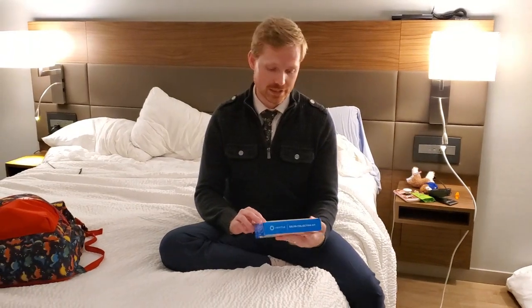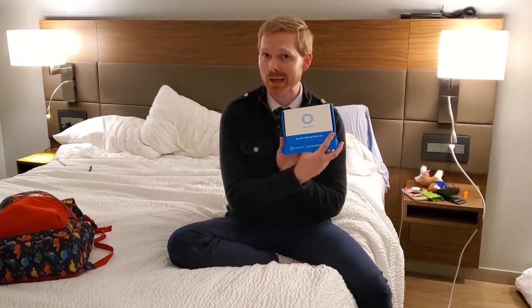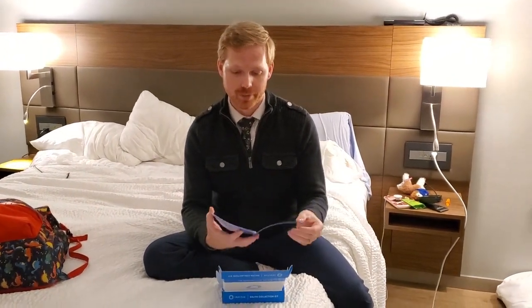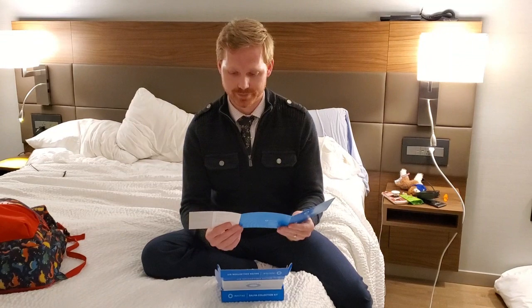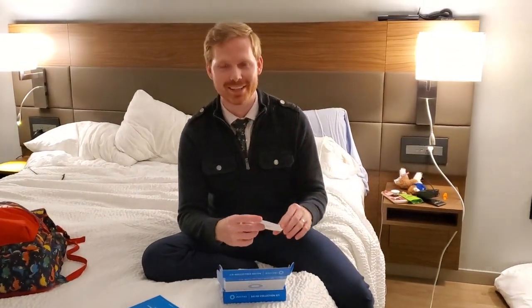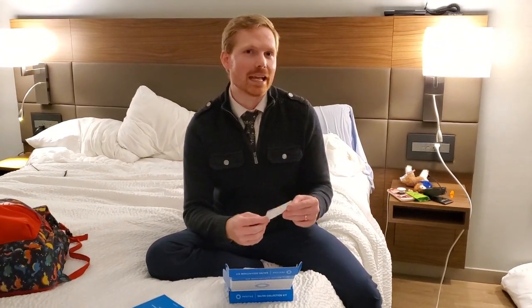So here we go — this is my saliva collection kit. Doesn't that just sound wonderful? I mean I guess it's better than a blood draw. Though honestly, I think I'd rather get a blood draw than spit into a tube — that's just me, I'm a weirdo, it's fine.